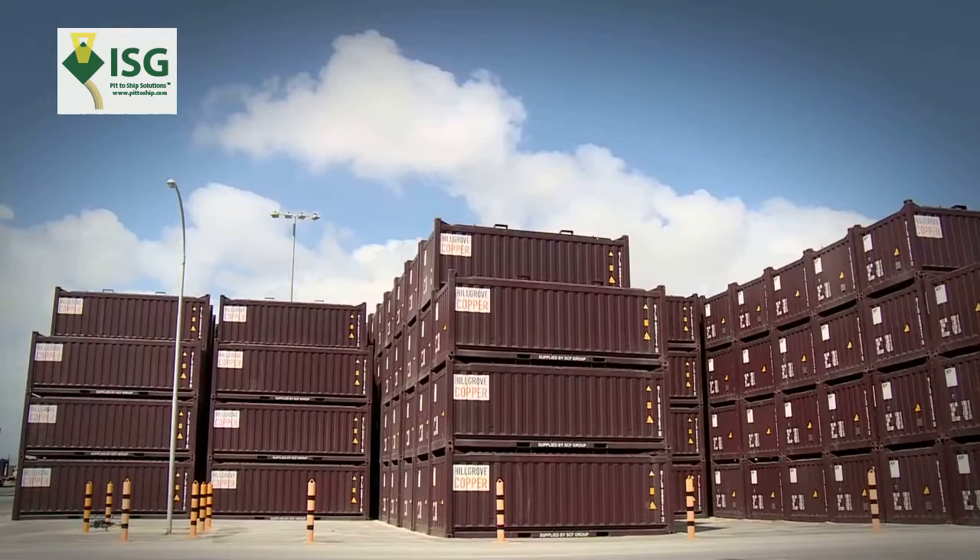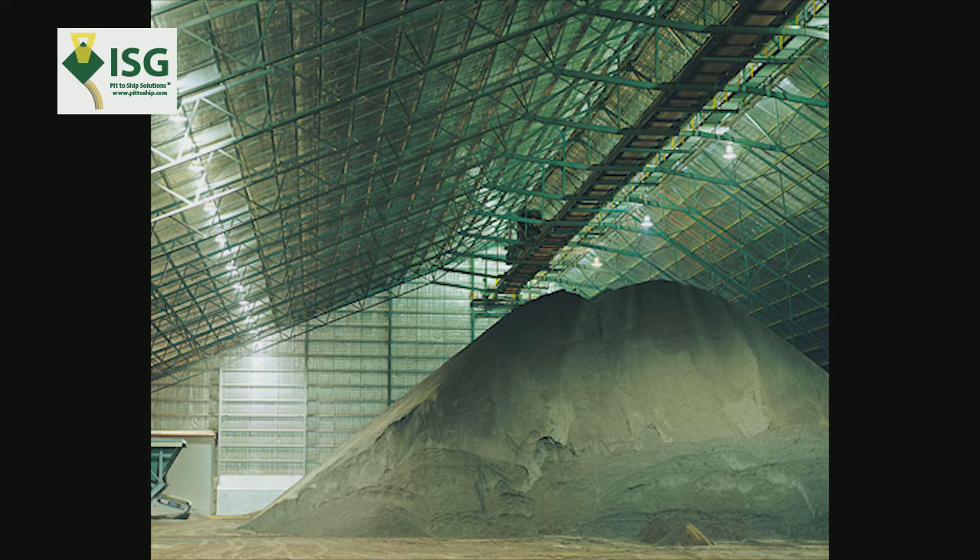The containers are block-stacked at the port in their grades, and using a simple algorithm, the ship can be blended with A, B or C grade containers. The containers are also used for storage, whereas conventional bulk storage sheds are double handling, labour intensive and create more dust and product loss.